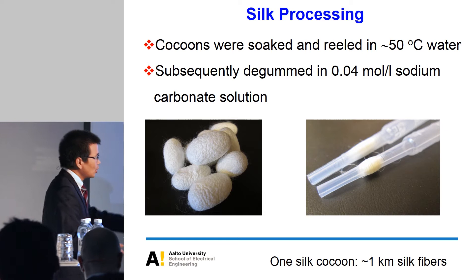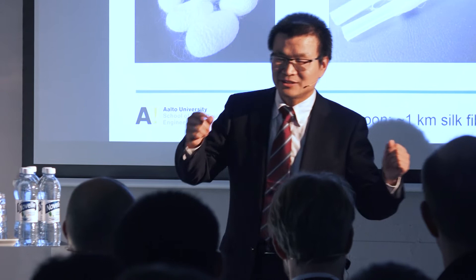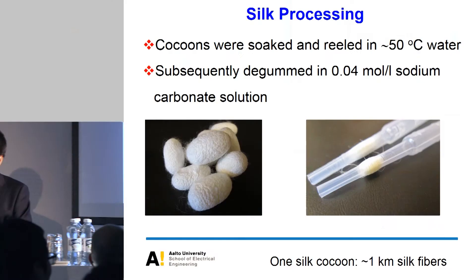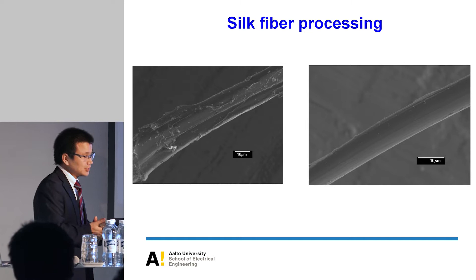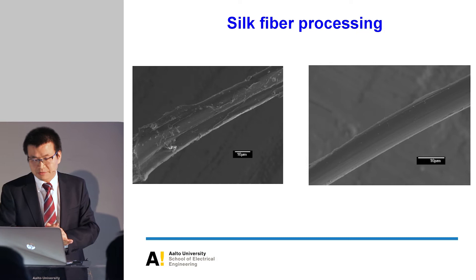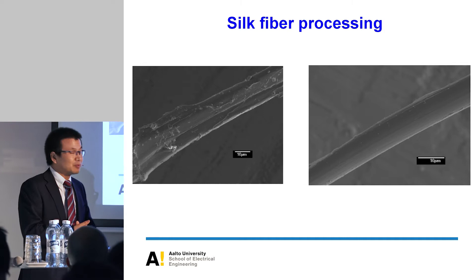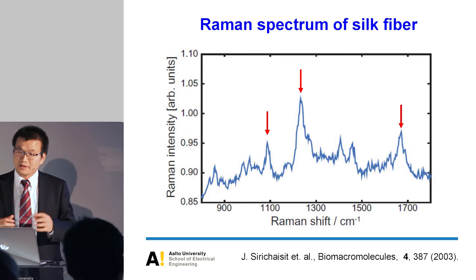Before going further, I asked the audience: do you know the distance from Helsinki to here? Around 10 kilometers. So that means 10 silkworm cocoons in a bag could connect Helsinki to here. The left figure shows the raw silk before processing — you can see a lot of contamination and sericin protein. After processing, the silk fiber is in pretty good shape. Raman microscopy is a very useful tool to determine the chemical components inside the silk. We observed three main Raman peaks corresponding to the protein vibration modes.